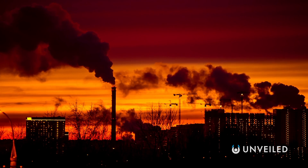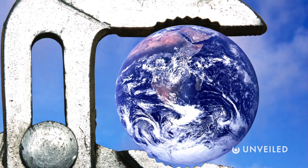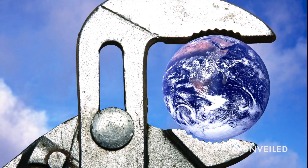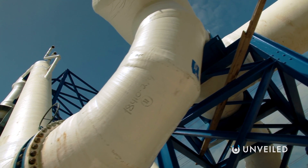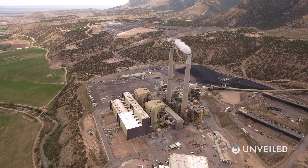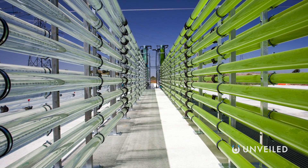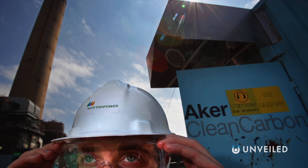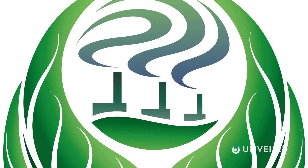It's now impossible for us to curb our emissions enough to avoid the worst impacts of climate change without the help of vast geoengineering projects. Geoengineering involves using technology to manipulate the Earth's climate in some way, and needs to be implemented alongside efforts to reduce carbon emissions. It's no longer enough to aim to be carbon neutral — we now need to become carbon negative. If we could successfully build these technologies, we would become a Kardashev Type 1 civilization, meaning we have mastery over all the energy available on Earth.